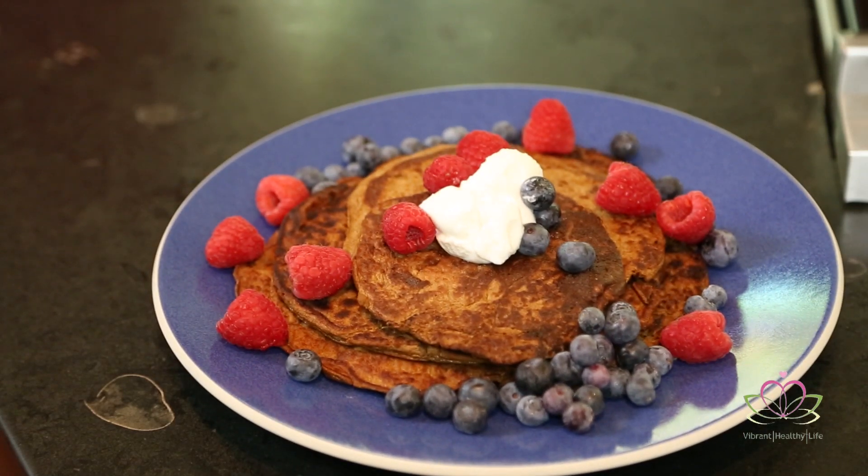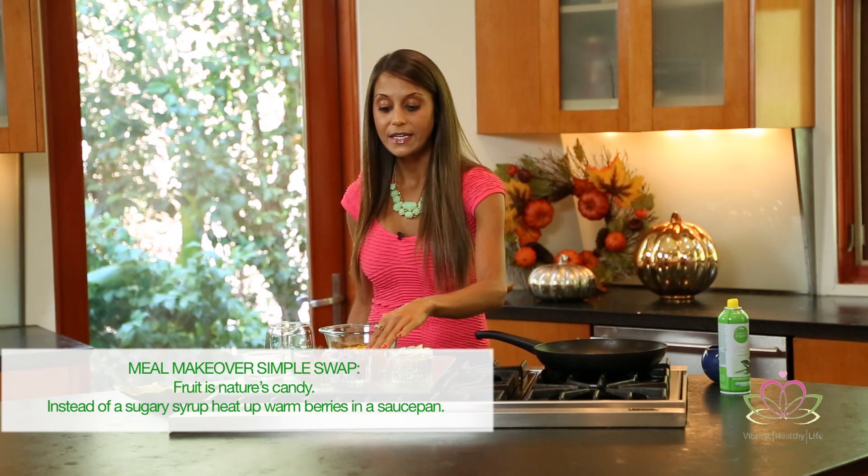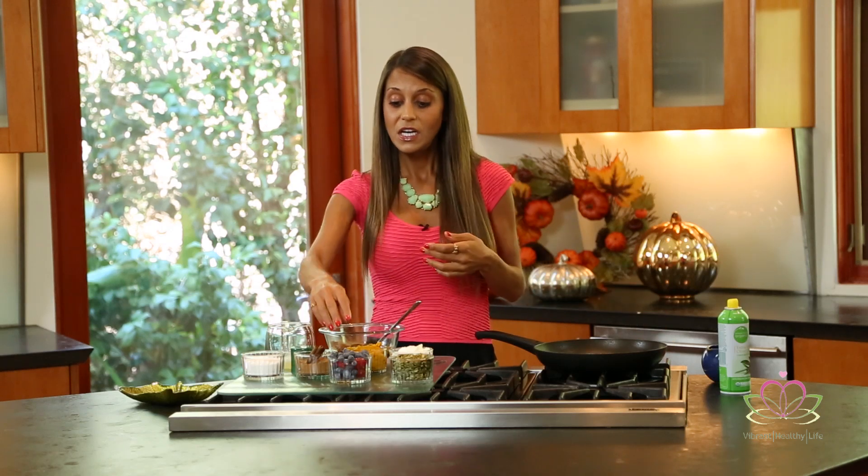If dairy isn't for you, meal makeover simple swap number two: fruit is nature's candy. I love taking warm berries — just heat them up on the stove in a saucepan and make a delicious warm berry sauce. A lot of maple syrups and sugary syrups have hidden sugars and preservatives that can throw your hormones off, wreck your metabolism, and make you hungrier for junk food 20 minutes later. You can also take some berries, put them in a cup with a fork, and make jam — not complicated, easy, and breezy.